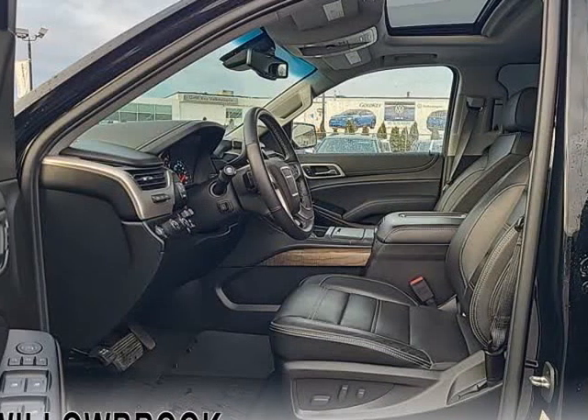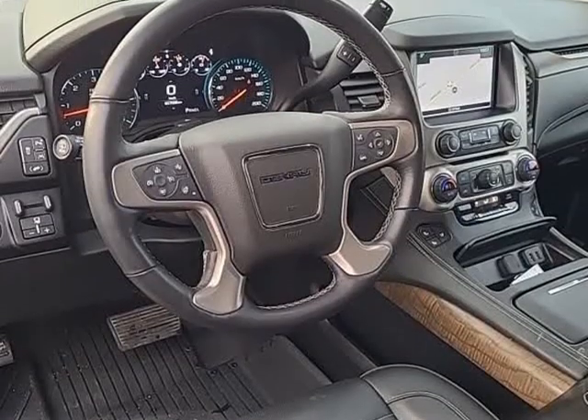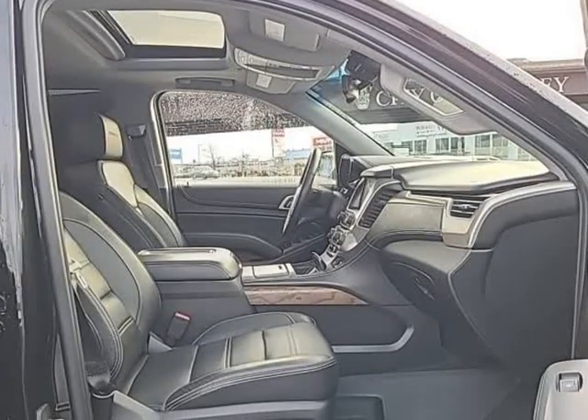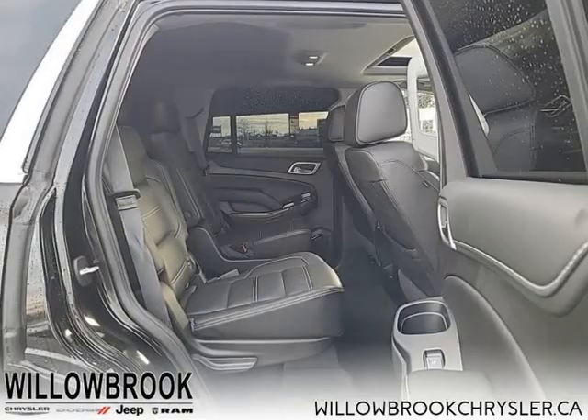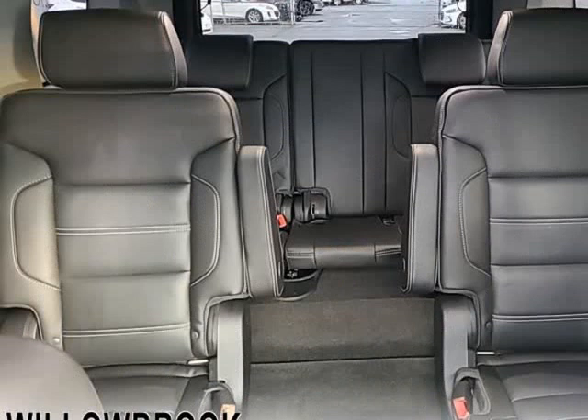With its truck-based body-on-frame platform, every bit as tough and capable as a full-size pickup truck. The handsome exterior and well-appointed interior are what make this SUV a desirable family hauler.